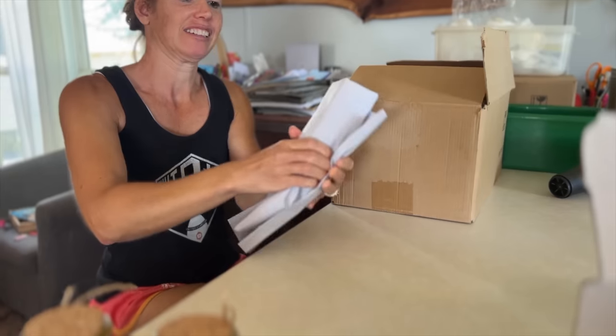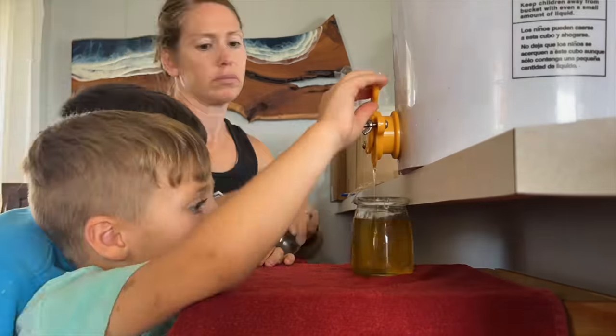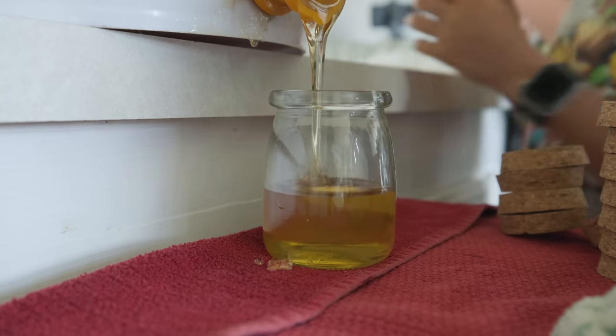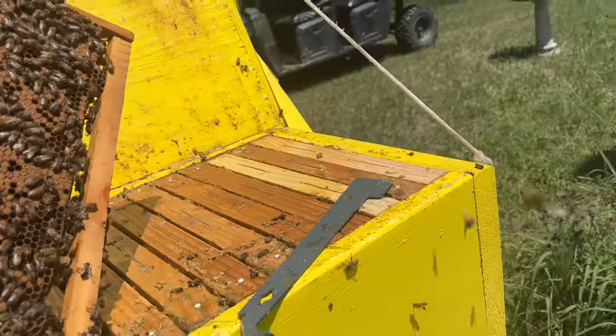That is our first package of honey going out this year. We ended up bottling about 50 more jars today, so we now have them available on our website. But hang on — because we have so few, it's limit one per customer. Our site's not set up to limit how many you buy, so if you buy eight of them I'm going to cancel the order and you can re-order one if any are still available. Please abide by the rules — thank you so much for following along.